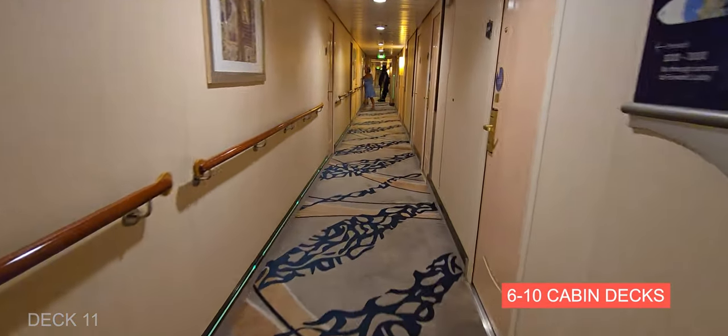Here's the theater, which is on Decks 3 and 4. This is where you're going to find the large shows — Love and Marriage, performances — and they also have a theater bar.